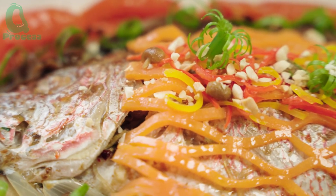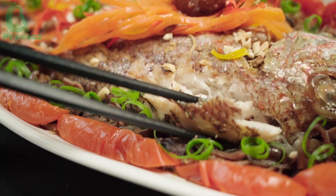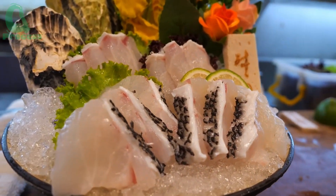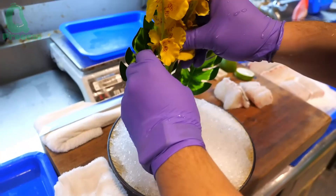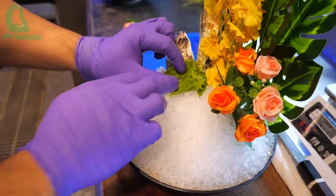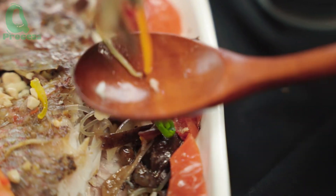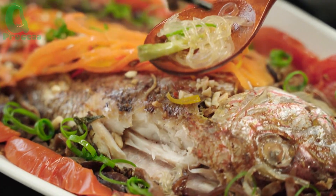Grouper is not only a valuable food source but also a versatile dish that can be prepared in many different ways. Not only is it economically valuable, but grouper also holds symbolic meaning, especially during the lunar new year when it represents luck and prosperity. With grouper dishes, you not only enjoy amazing flavors but also receive respect and blessings in various cultures.